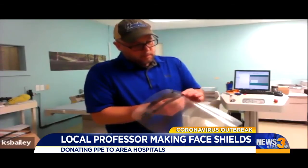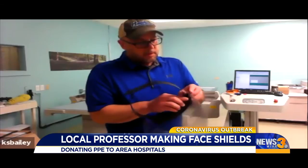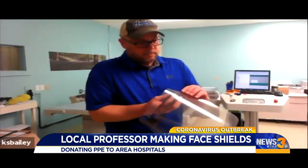This is the machine that he is using — it's in the school's production lab — to make the two pieces needed. So far, he's made more than 100 shields. They've been sent to a number of places, including Southampton Memorial in Franklin and a disaster relief organization in North Carolina.